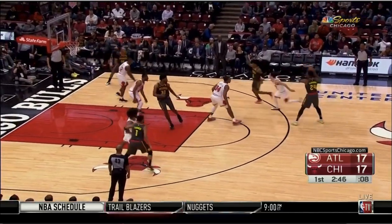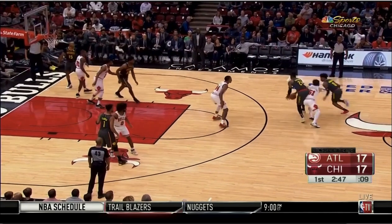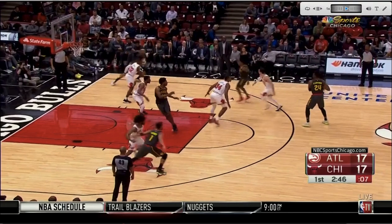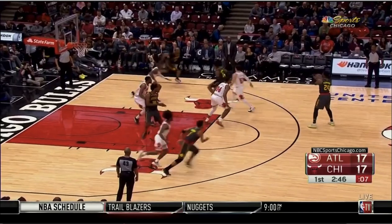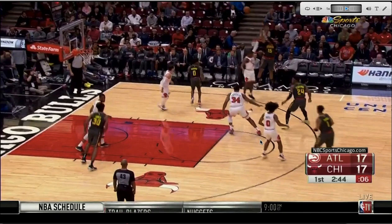Getting on the floor for loose balls — Dunn was flying around everywhere last night. Here's a play late in the shot clock where a lot of guys would just kind of stop playing. 'Okay, I'm guarding Vince, he's not in this play.' But it ends up being a random down screen for him late in the play, and Dunn does a great job not quitting on the play, fighting through the screen, and getting a hand up to contest the shot.